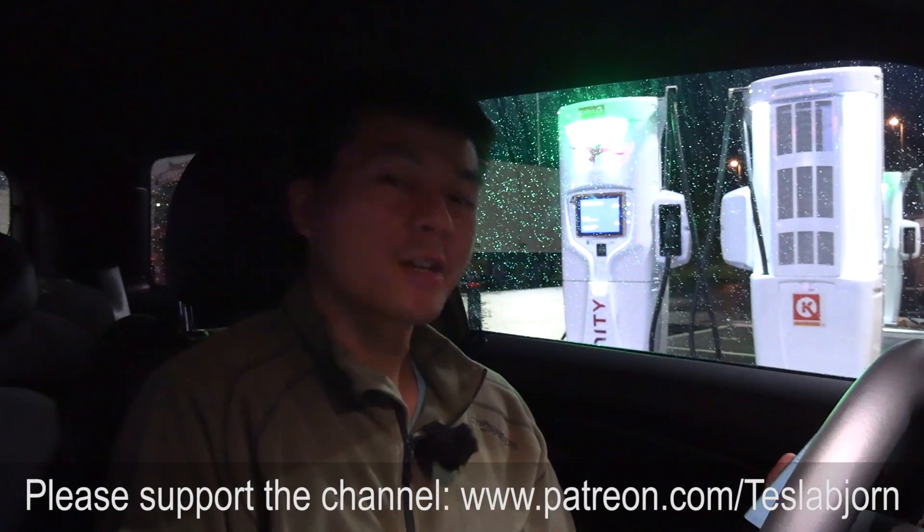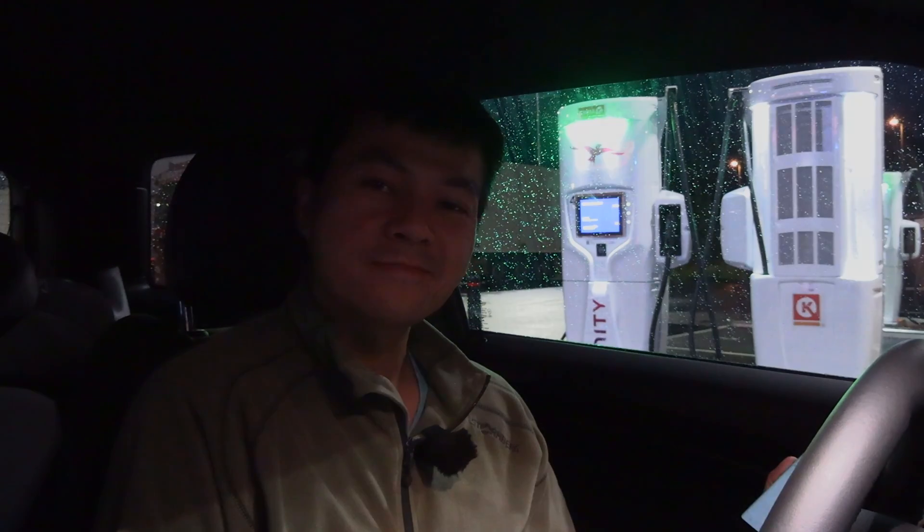Anyway, that's going to be it for now. Hope you guys enjoyed this video. As always, thank you for watching and talk to you later. Bye.